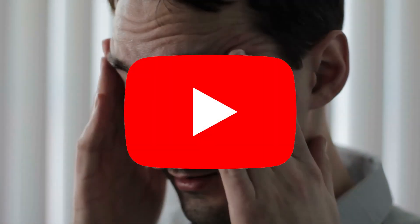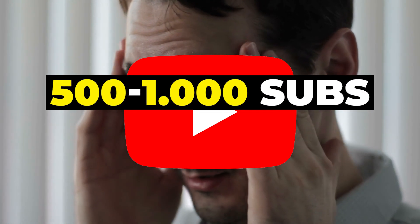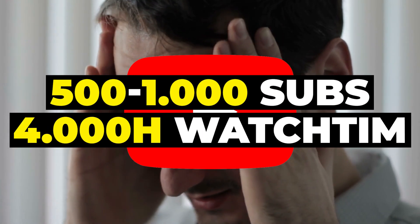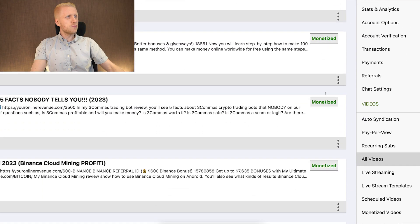The great thing about Rumble ads is that they are usually added automatically. Unlike YouTube, where you typically need 500 to 1,000 subscribers and 4,000 hours of watch time, Rumble has no such requirements. So once you start uploading, your videos get monetized. You can see here: monetized, monetized, monetized — all of my videos became monetized automatically.